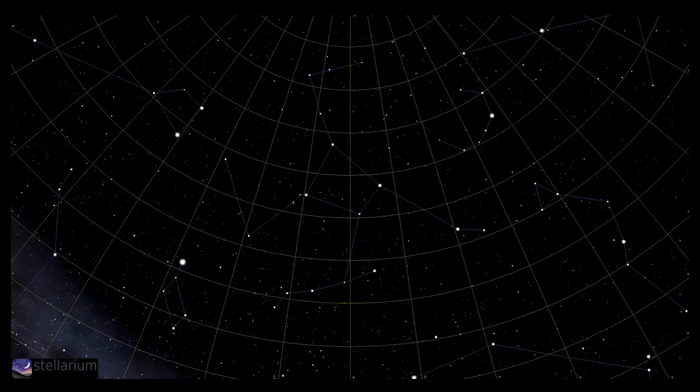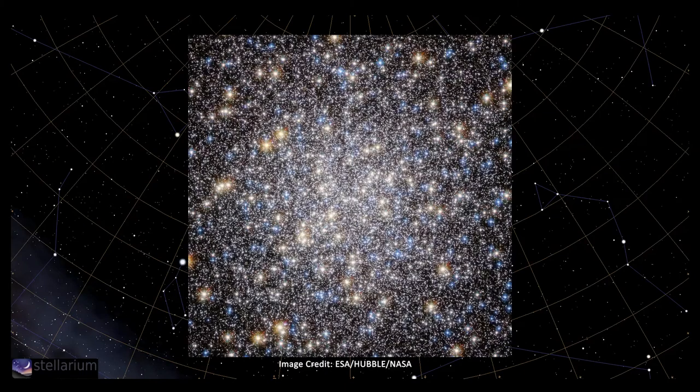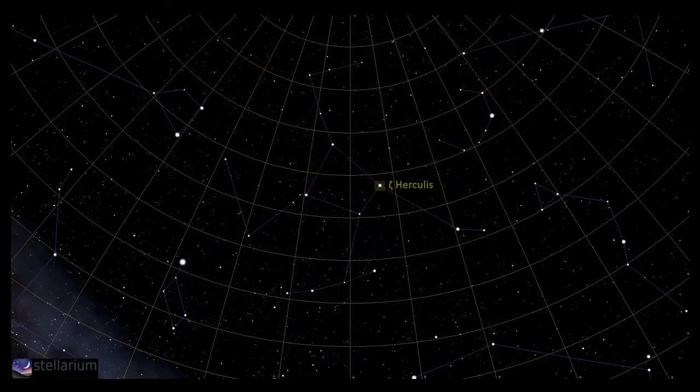Hercules is home to two of the finest globular clusters and a nice simple double star that are all easily observed in amateur scopes. First we start with one of the wonders of the entire Northern Hemisphere: Messier 13, or the Great Globular Cluster in Hercules — also one of the easiest deep sky objects to locate. Find the Keystone asterism, scan the line between Zeta and Eta Herculis with low magnification, and about two thirds of the way along you'll see a small dense smudge. Increase the magnification and you'll see dozens of individual stars, even in a 5-inch scope. This is a gravitationally bound ball of more than a quarter of a million stars, 145 light years across, in a halo around our galaxy, 25,000 light years away.